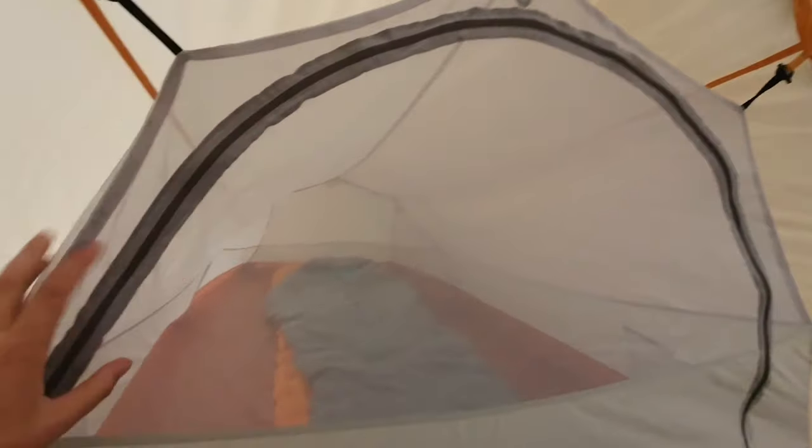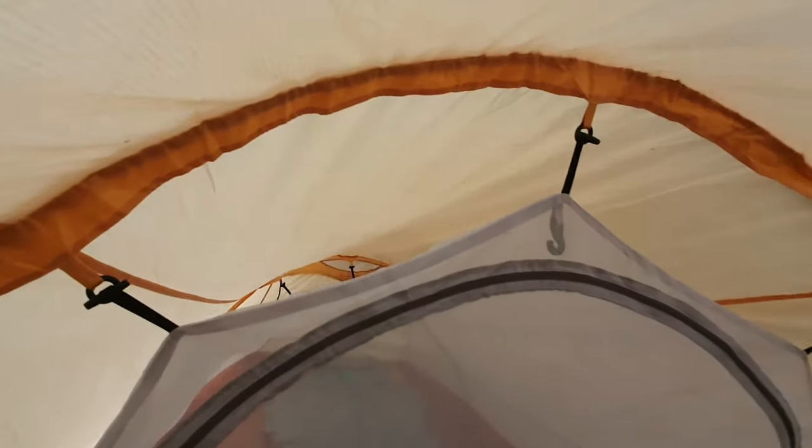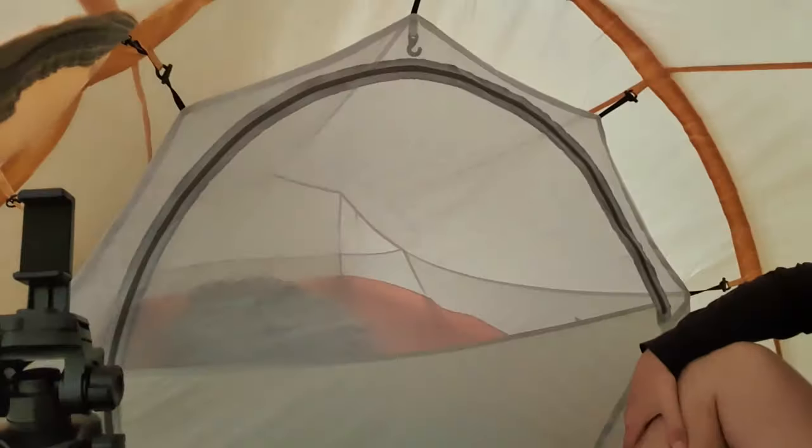Bloody mozzies down here — I've just had to zip this up. That rain's just starting to come down now. Anyway, I'll check in with you fellas in a few hours. I'll come back out here once the sun's dropped down, bring out a hot drink and my laptop, do some editing and see what it's like. Looking forward to it.